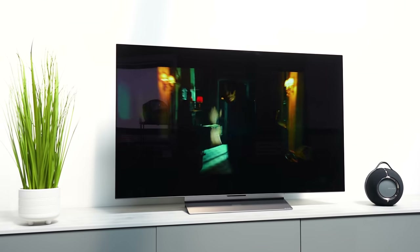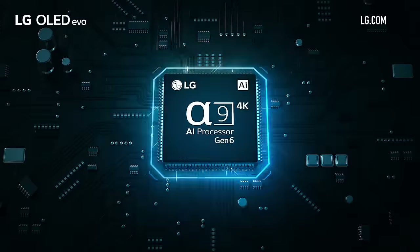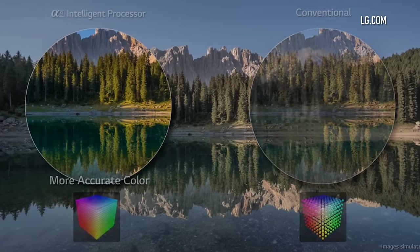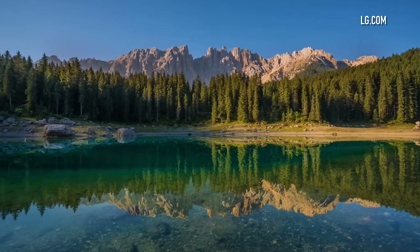The LG C3 steps up to the A9 AI Processor 4K Gen 6, an upgrade from the Gen 5 in the C2. A new algorithm is said to better distinguish foreground from background and increase perceived brightness in critical areas. Previously Sony has had the edge in image processing, so it'll be interesting to see how much the upgraded processor helps the C3 challenge the A90K visually.